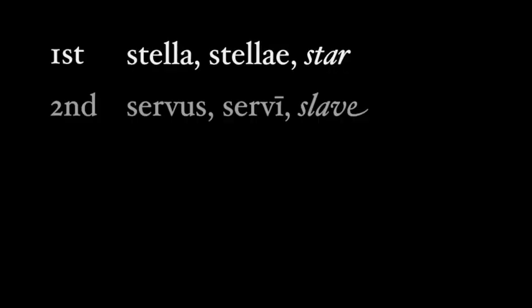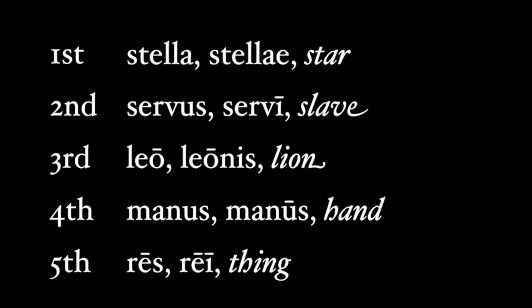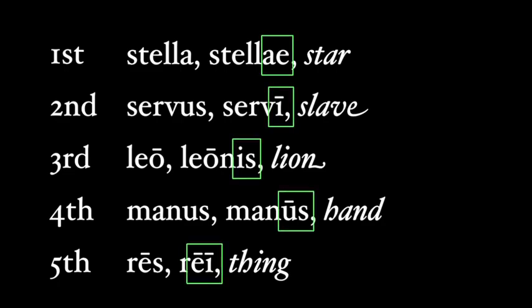Latin nouns are divided into five distinct groups called declensions, based on how these nouns end and how these endings change because of their grammar. We group nouns into these declensions based on the ending of the genitive case.